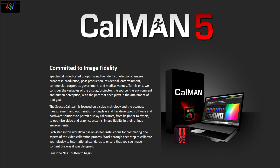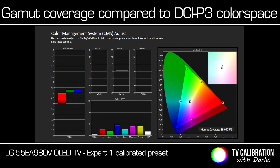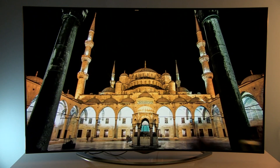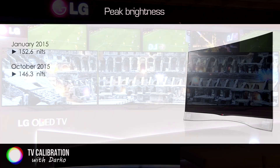I also checked color gamut coverage using Calman 5 Ultimate for Business. LG's OLED TV can display 99% of Rec.709 and 89% of DCI-P3, which is a standard used in digital theaters and which should come to our living rooms with the advent of UHD Blu-ray. Peak brightness when 18% of the screen is covered in white was 152.6 nits in January and 146 nits in October.